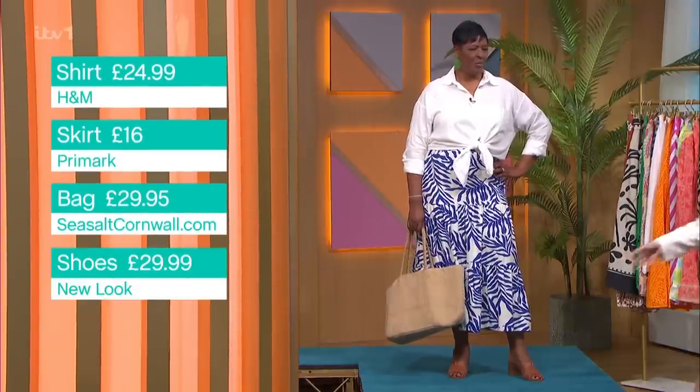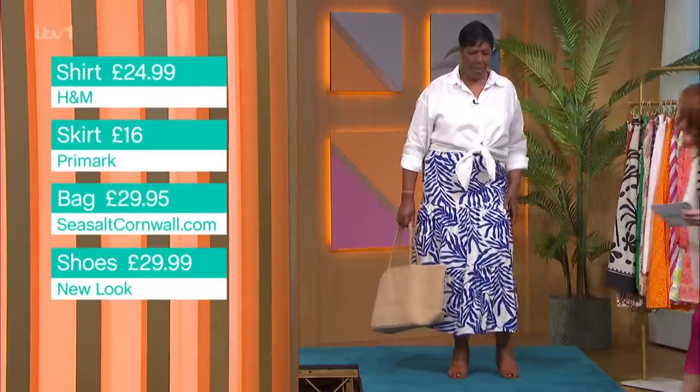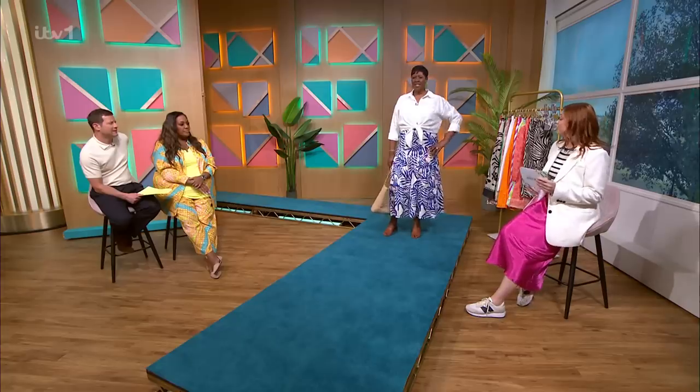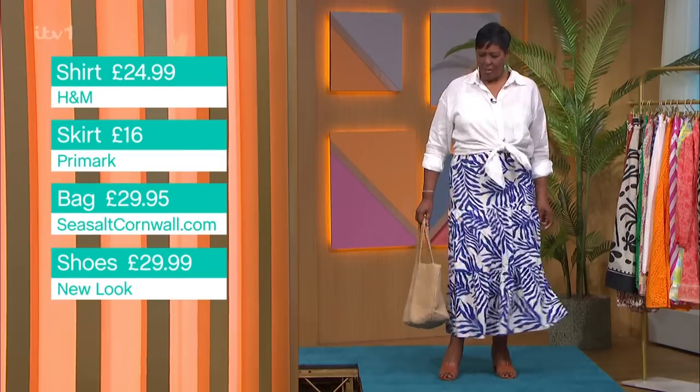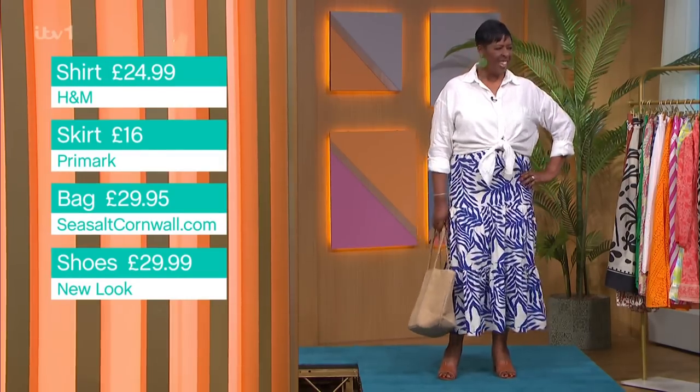It's stretchy — yes, elastic waistband, super stretchy — and it's a linen cotton mix. It's £16 from Primark, an absolute steal. It's not going to crease either. Bev wasn't sure of the shape this morning because she normally goes for a straight skirt, but it's suitably swishy and lovely.